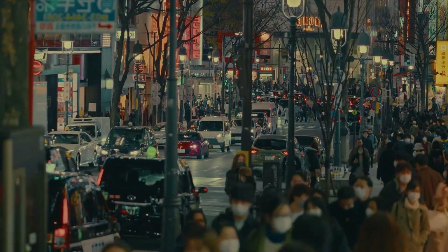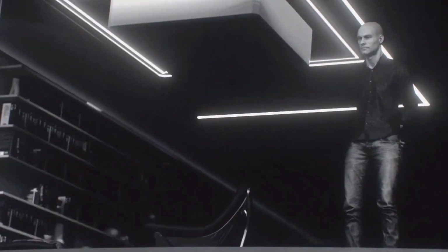Imagine a city where traffic jams are a thing of the past and your daily commute involves soaring above the streets. Sounds like science fiction, right? Well, buckle up, because the future has arrived.